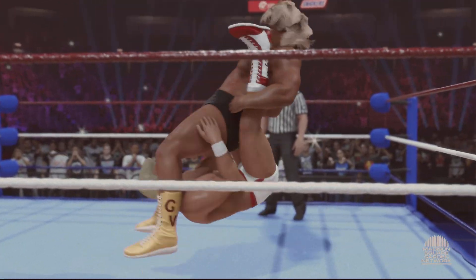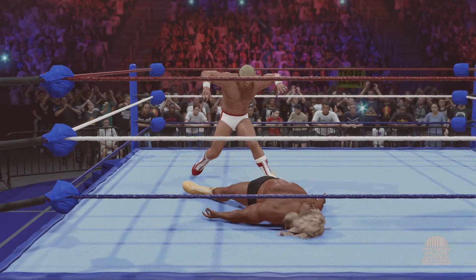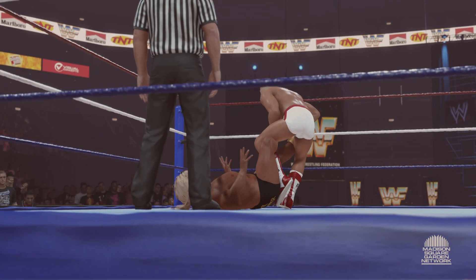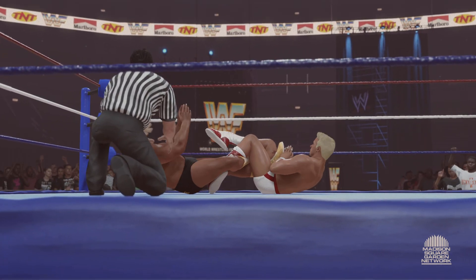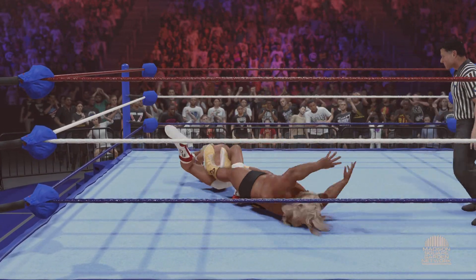Kick to the midsection, sunset flip — it goes over. Is he thinking of a submission here? Time to go to school — figure four leg lock! Tap out... but he finds a way to get out of the figure four.